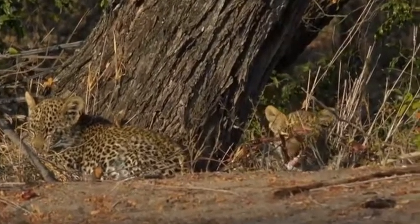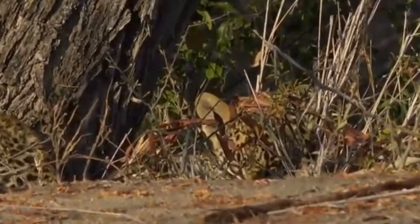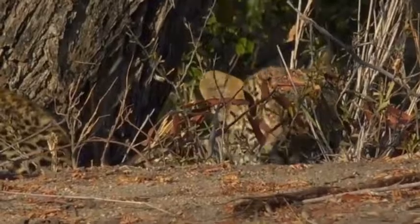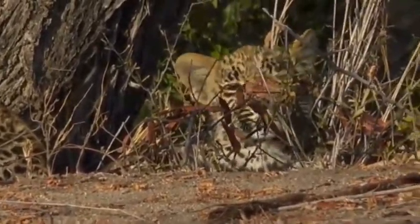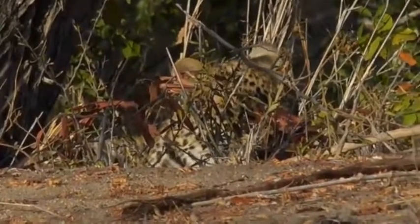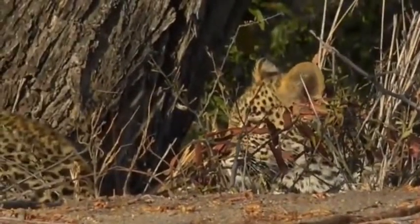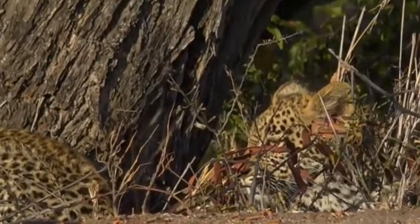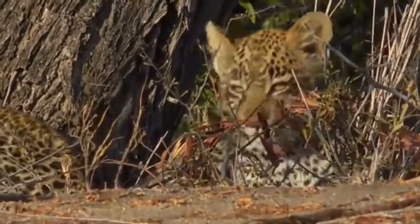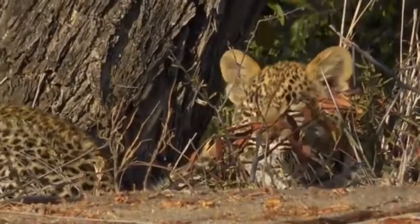At this age, they don't have a den site anymore. She will move them wherever she goes and then leave them for a short while. If she goes to hunt, she will come back and call them, and take them to the food once she has got something. In the meantime they can rest anywhere they like. Already at this age they can climb trees very, very well — they can climb up that tree right next to them, for example, and possibly sleep up there.